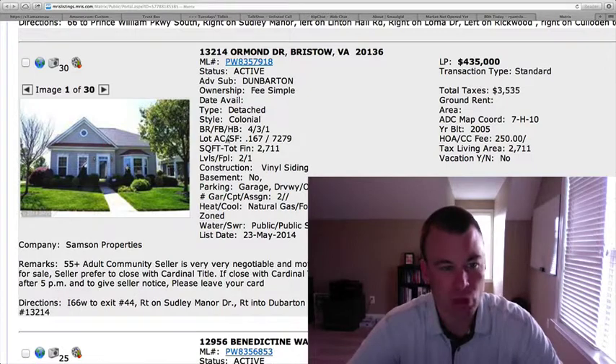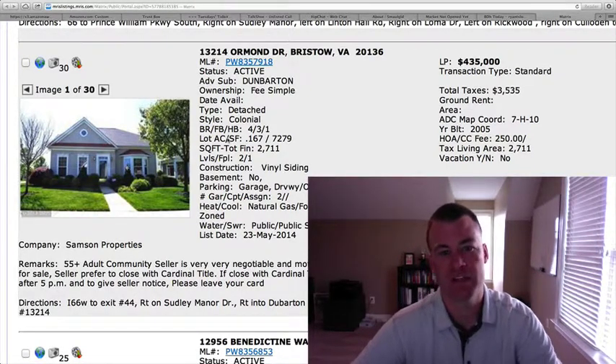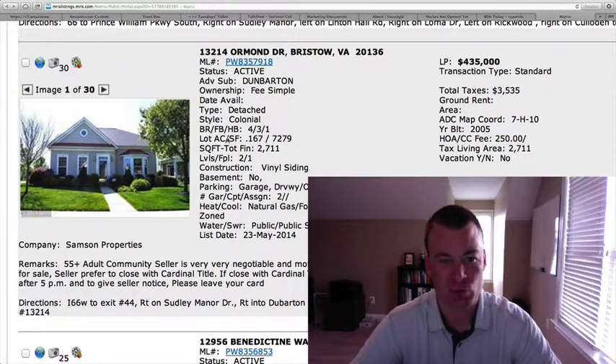13214 Ormond Drive in the Dunbarton section, located within Bremar. This is an active adult 55 years of age and older community. $435,000, four bedrooms, three and a half baths, 0.16 of an acre, 2,711 square feet, two levels above grade, no basement, and there is a two-car garage.